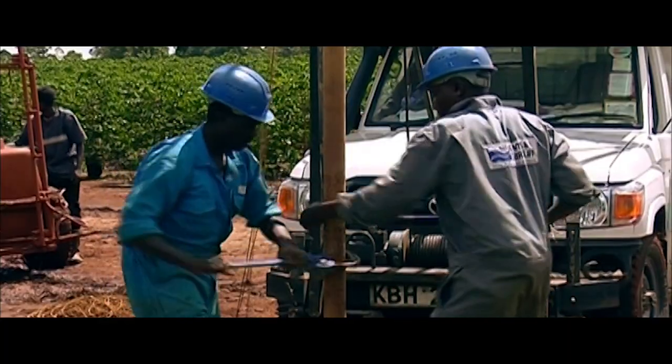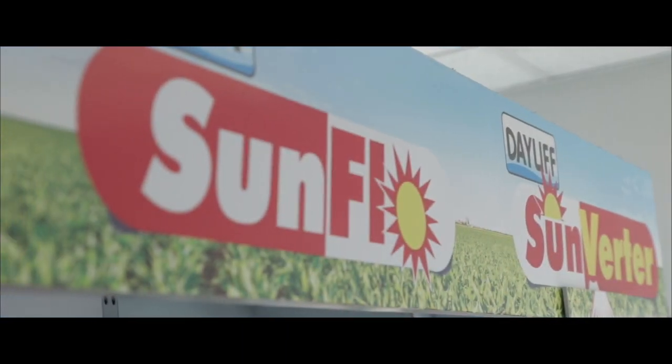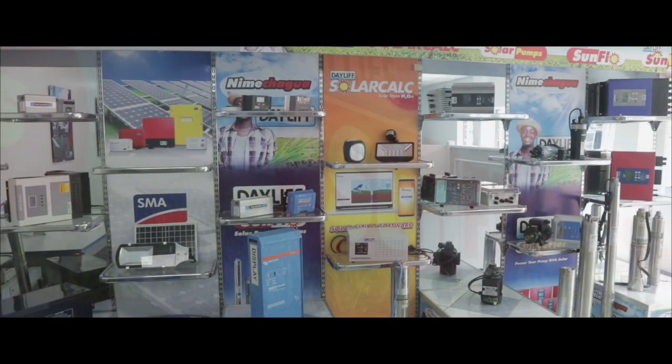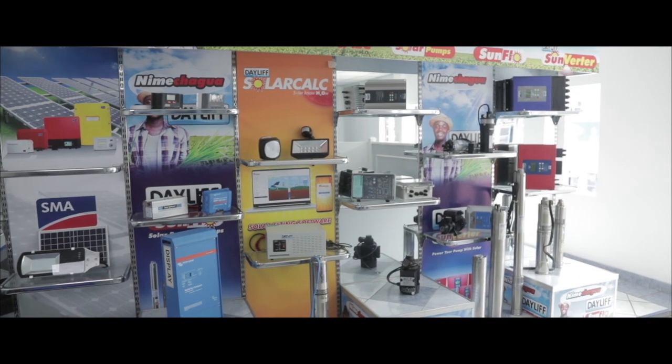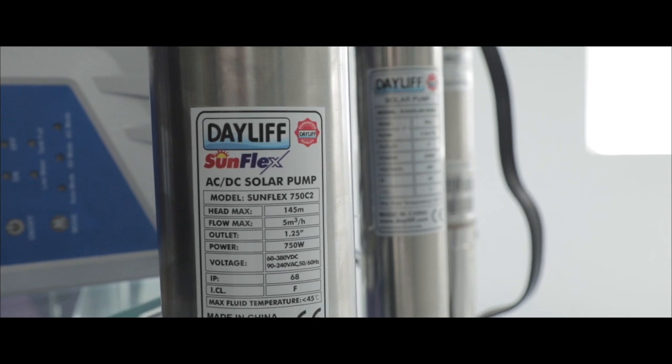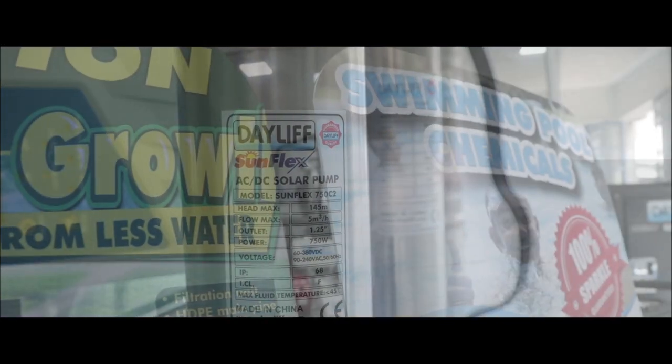In the 1970s, Davis and Shetliff created its own range of products under the Dayliff brand. In 2008, the brand was re-energized and expanded to include an extensive range of water and energy solutions, principally water pumps, solar, and water treatment.